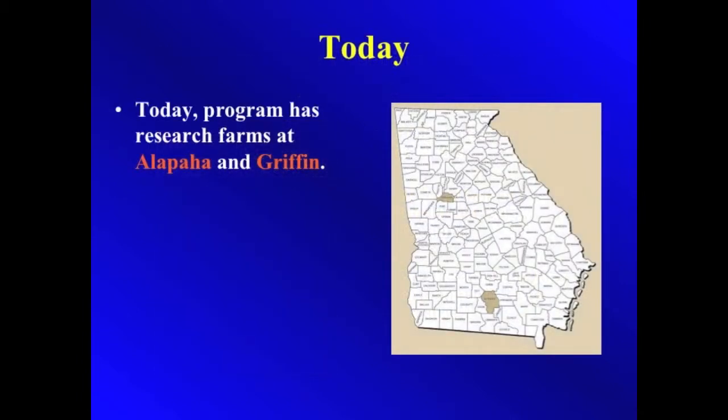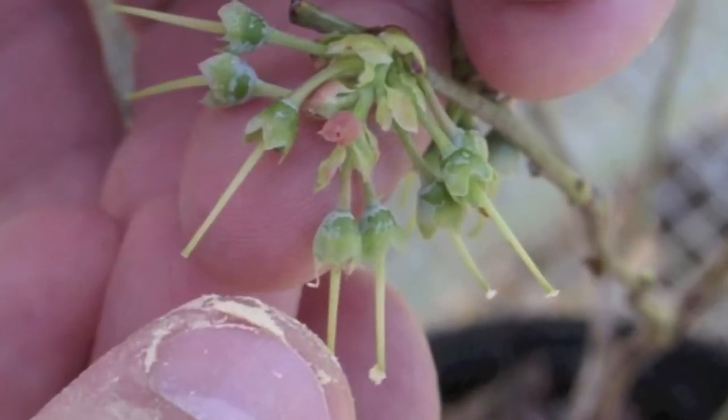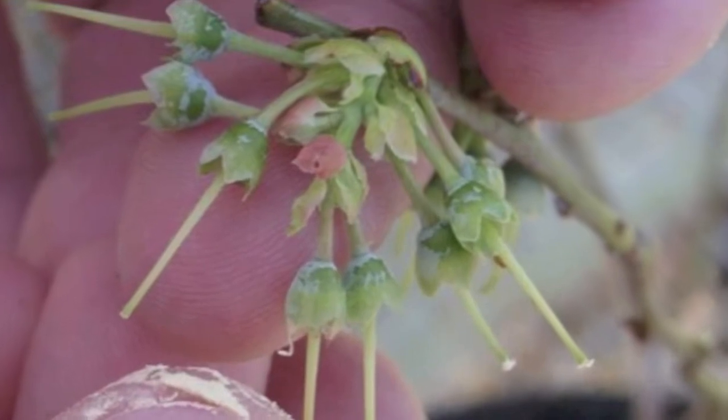We have research farms in Alapaha and Griffin. The next set of slides show a little about our breeding program. It starts with the cross-pollination of flowers in the greenhouse.